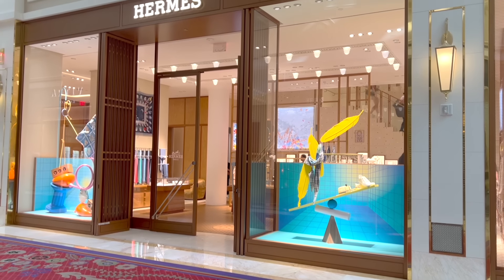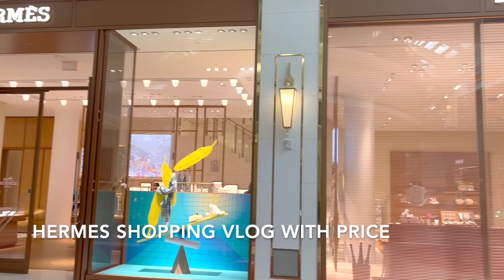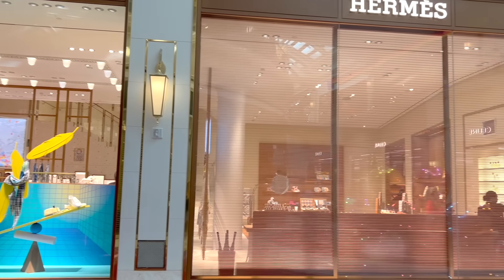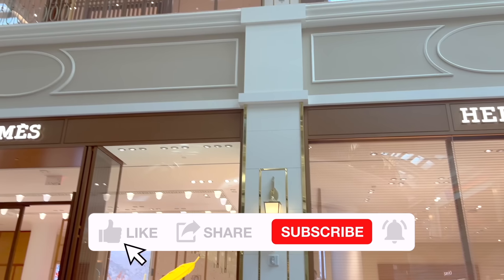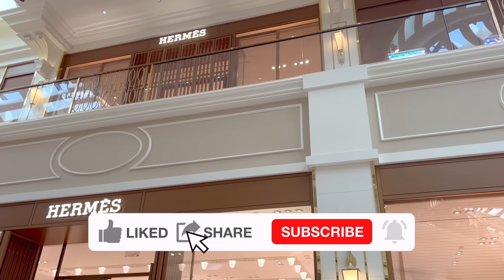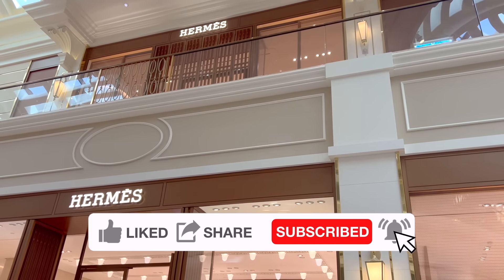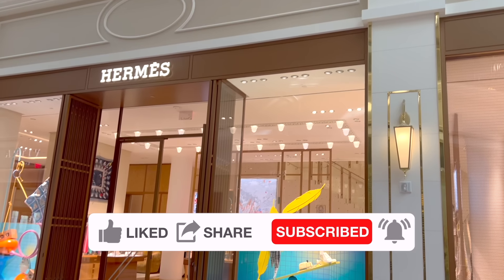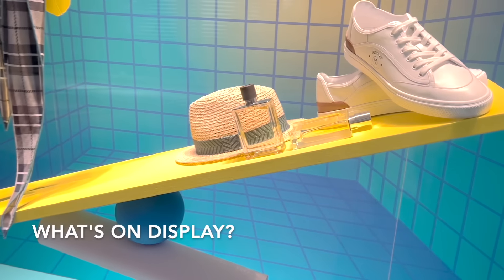I'm taking you to the Hermès boutique in Vegas with me to check out the new items in the boutique right now, and I will share their price details. As always, I will also tell you roughly how much I need to spend to get a quota bag here. Leave me a comment to let me know your favorite and what you think of the quota bag situation in Vegas.